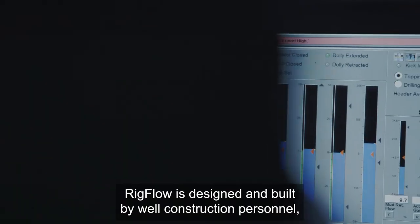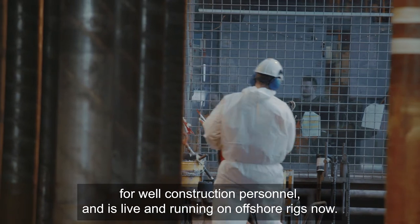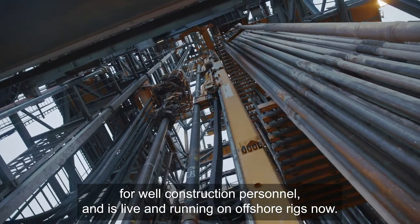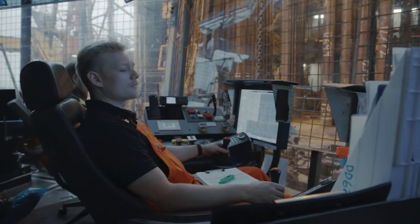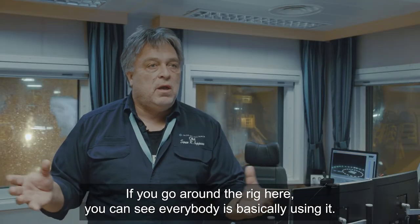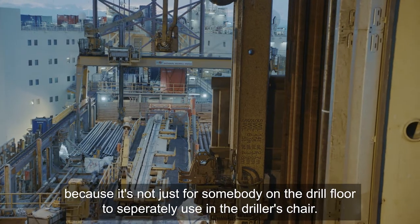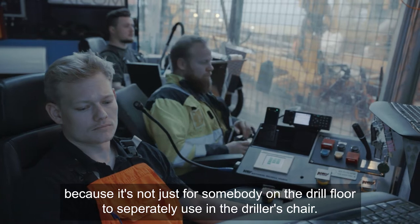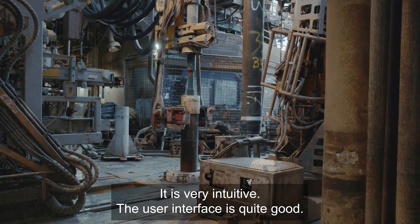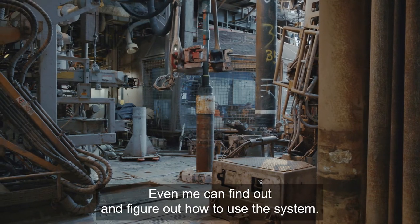Rigflow is designed and built by well construction personnel for well construction personnel, and is live and running on offshore rigs now. If you go around the rig, you can see everybody is basically using it. In a way it's a game changer, because it's not just for somebody on the drill floor to use separately in the driller's chair.